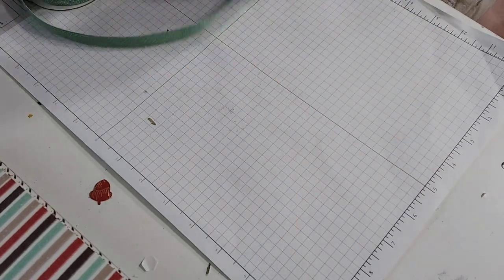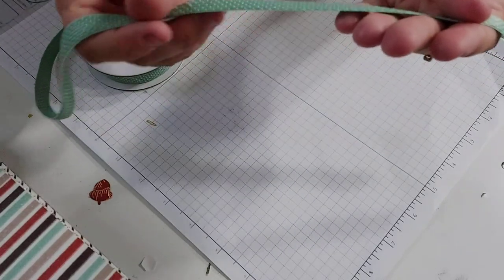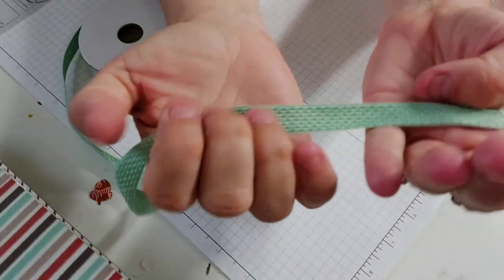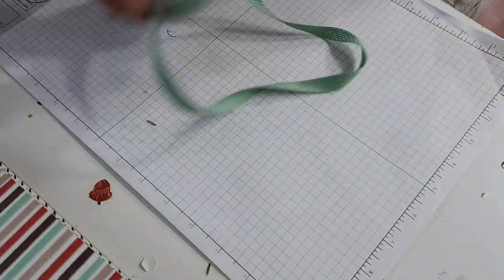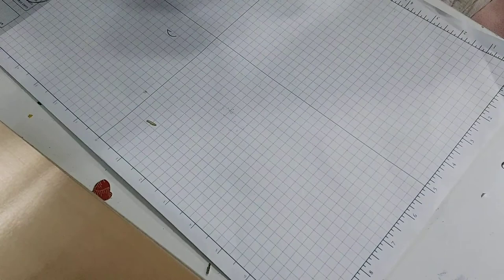There's also this weave ribbon — I don't know the actual name but it's very pretty, very textured. I am texture-driven. I think that was everything in that suite, so I got all of that.